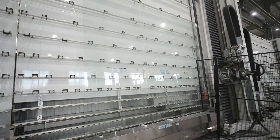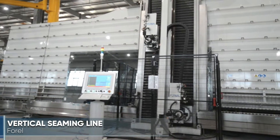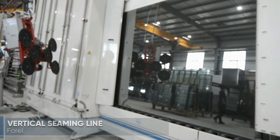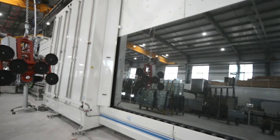Once the glass has been cut, the edge of each panel is prepared for safe handling and tempering. The vertical high-speed seaming line manufactured by Forel from Italy takes care of the task with speed and accuracy.